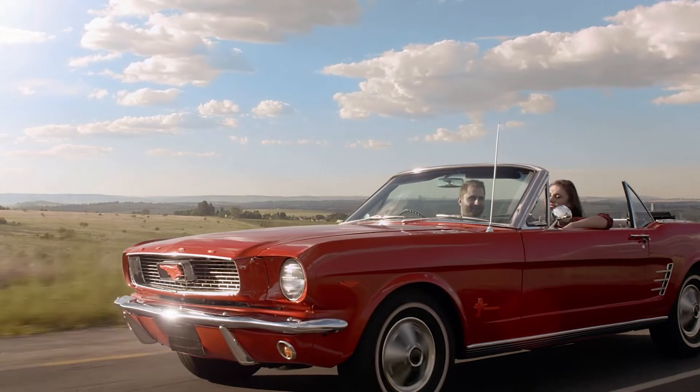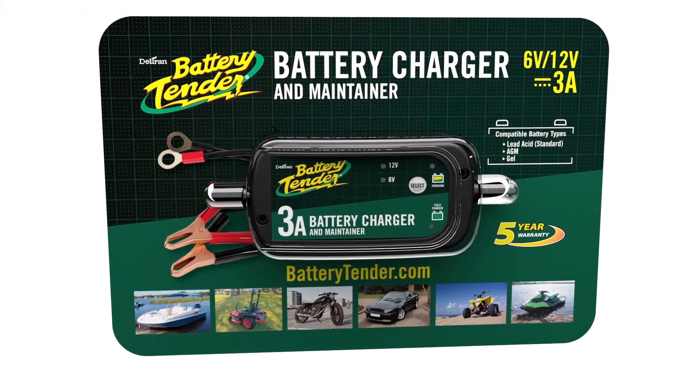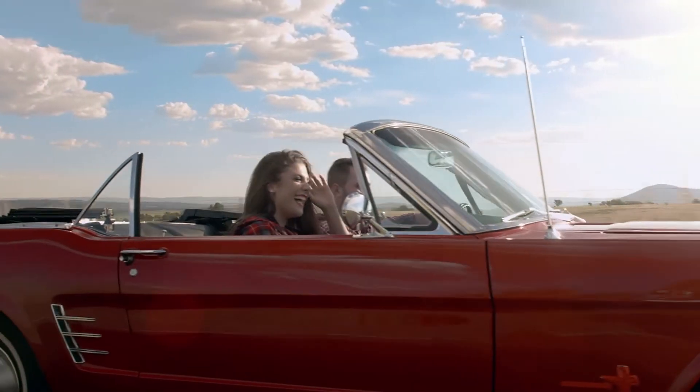Give yourself peace of mind that you'll be ready to head out on your next adventure with a super smart Battery Tender 3-amp battery charger and maintainer. A reliable and durable Battery Tender charger you can trust, backed by an industry-leading 5-year warranty.